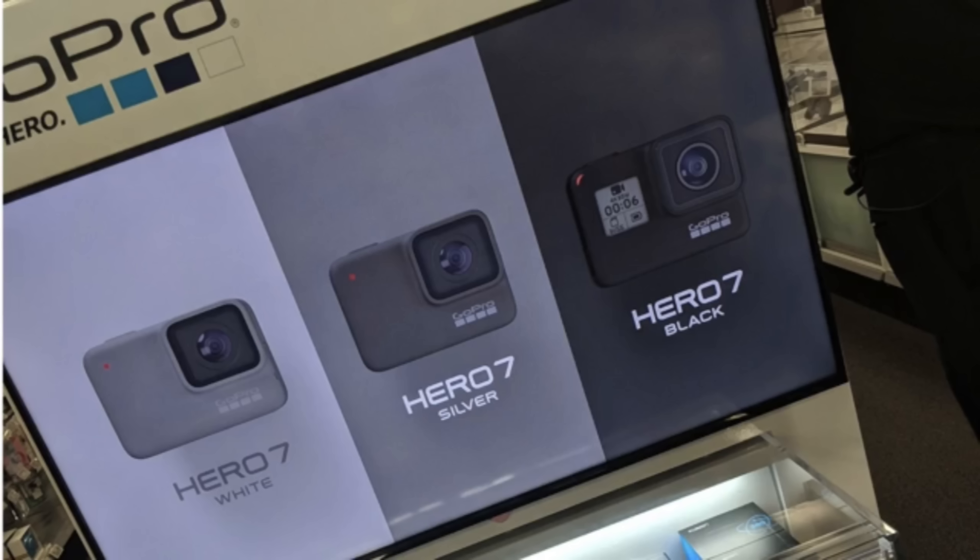Word on the street — looks like GoPro just leaked another image of the GoPro Hero 7. I say 'leaked' because a similar thing happened last year with the GoPro 6, when all of a sudden some images appeared. This year it's a little different — this image was leaked in a Best Buy store.